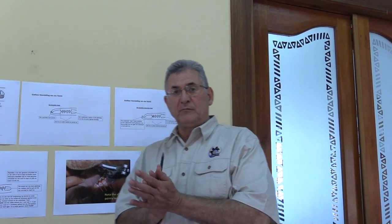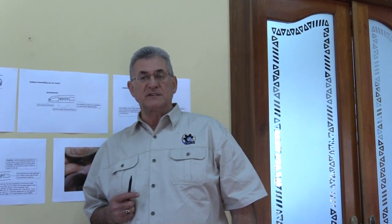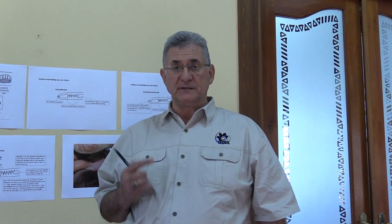Good morning. Once again my name is Conrad Herbs. This is video 4 of some of the videos that I'm currently making with regards to the Boer goats here in South Africa.